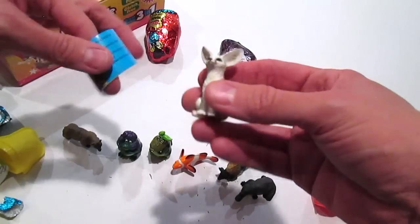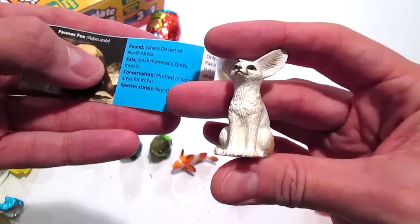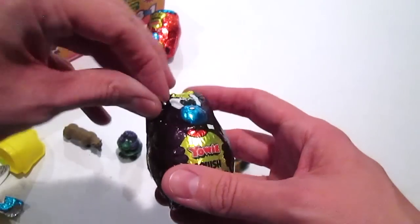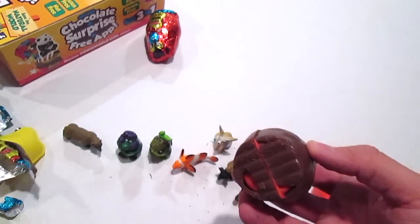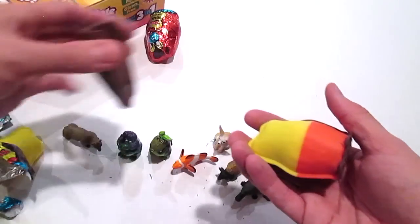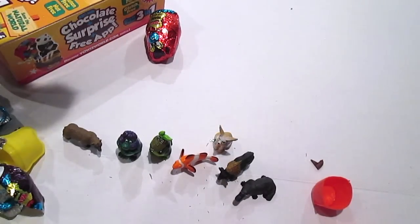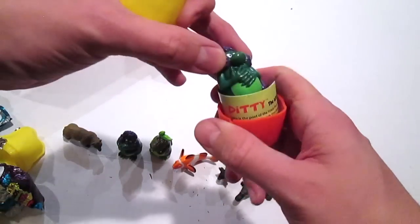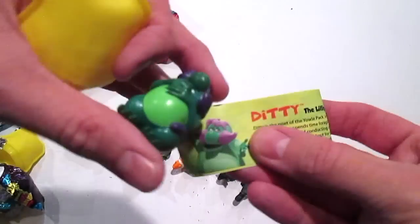This is the Fennec Fox and it's not threatened. Alright, we're nearing our last one - this is Squish. Oh no, well, I'll eat those. This one cracked a little bit. It's Diddy again - Diddy Yowie.